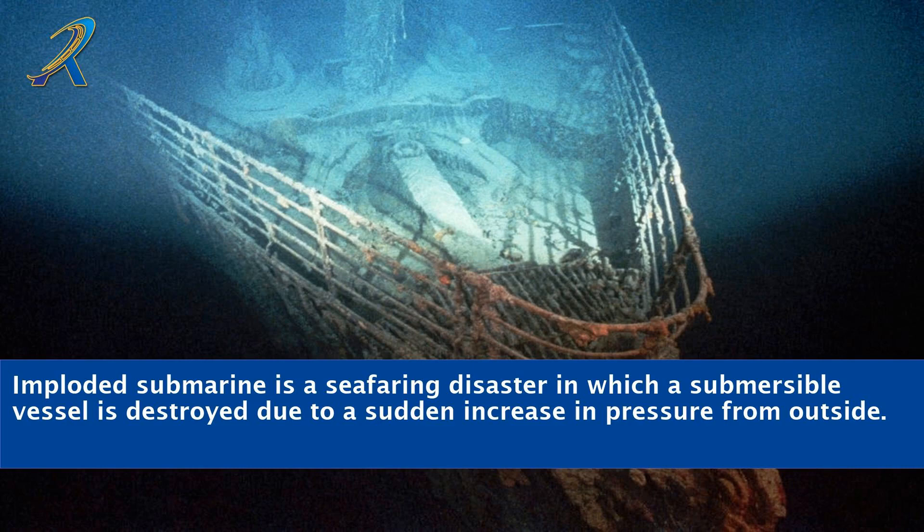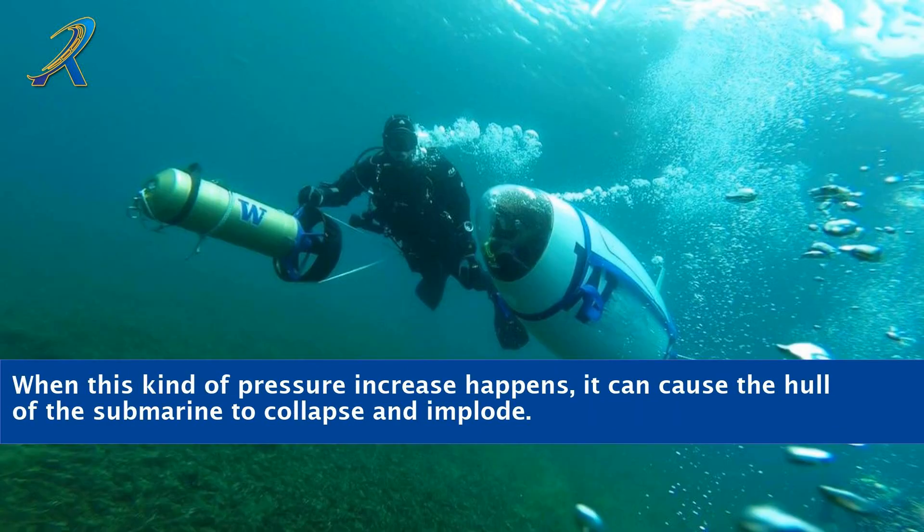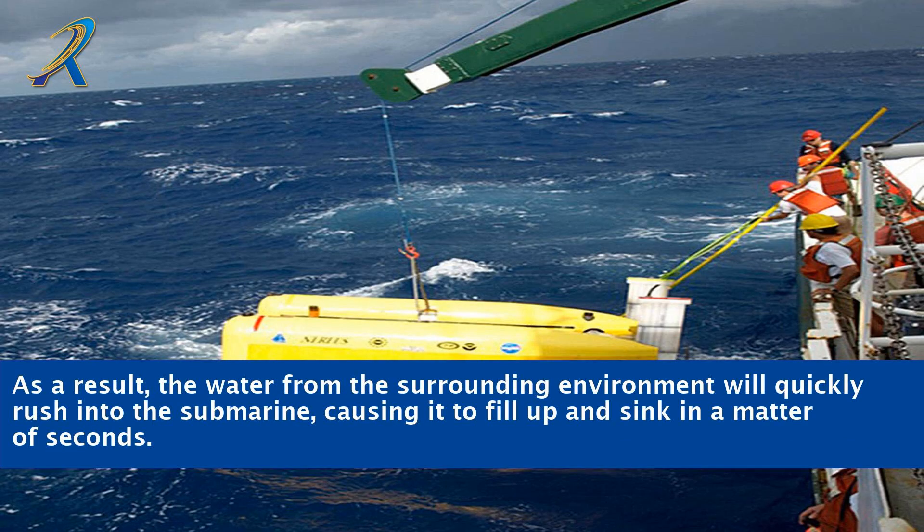An imploded submarine is a seafaring disaster in which a submersible vessel is destroyed due to a sudden increase in pressure from outside. When this kind of pressure increase happens, it can cause the hull of the submarine to collapse and implode. As a result, the water from the surrounding environment will quickly rush into the submarine, causing it to fill up and sink in a matter of seconds.